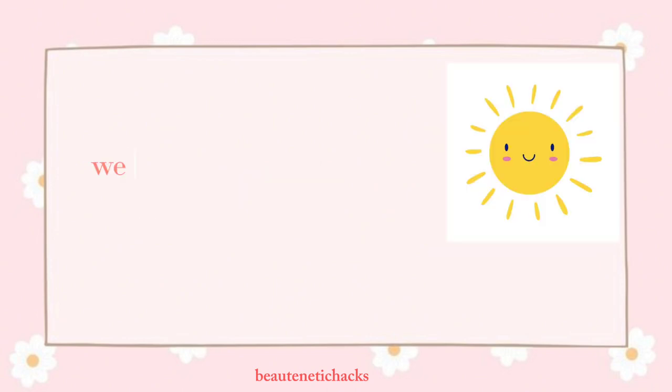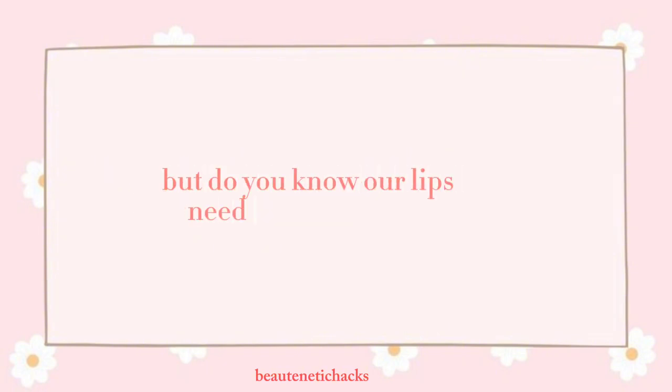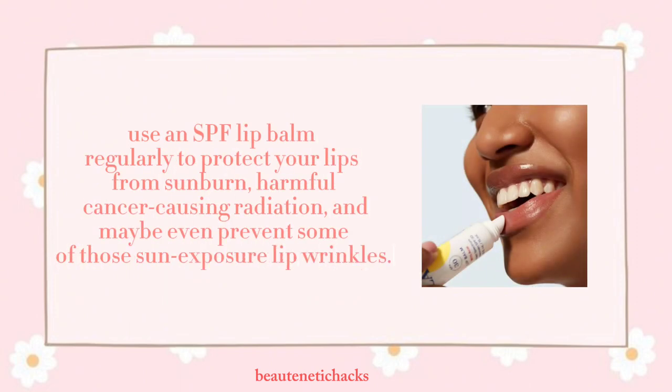SPF for lips — why? We all know the importance of protecting our skin from the sun, but do you know our lips need sunscreen too? Long-term exposure to the ultraviolet rays in sunlight can put the skin covering your lips in danger. Use an SPF lip balm regularly to protect your lips from sunburn, harmful cancer-causing radiation, and to help prevent some of those sun-exposure lip wrinkles.